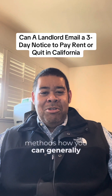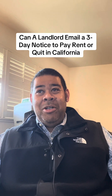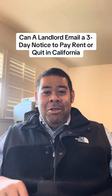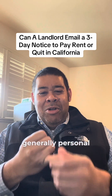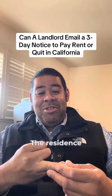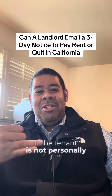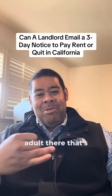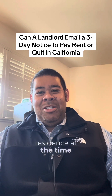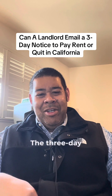There are three methods you can generally serve someone, prescribed under Code of Civil Procedure 1162. Those are generally: personal service; substitute service at the residence where the tenant lives — your rental unit — if the tenant is not personally available but there's another adult there; and if no one appears at the residence when you're trying to serve the notice, the law allows you to post and mail the three-day notice.